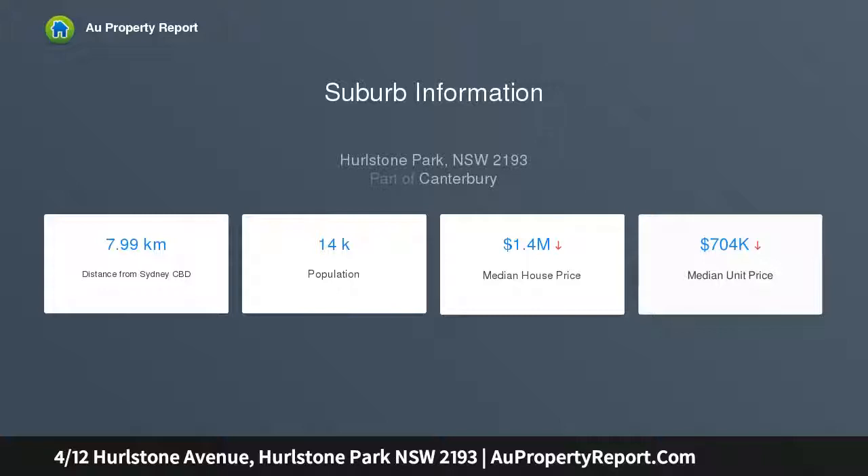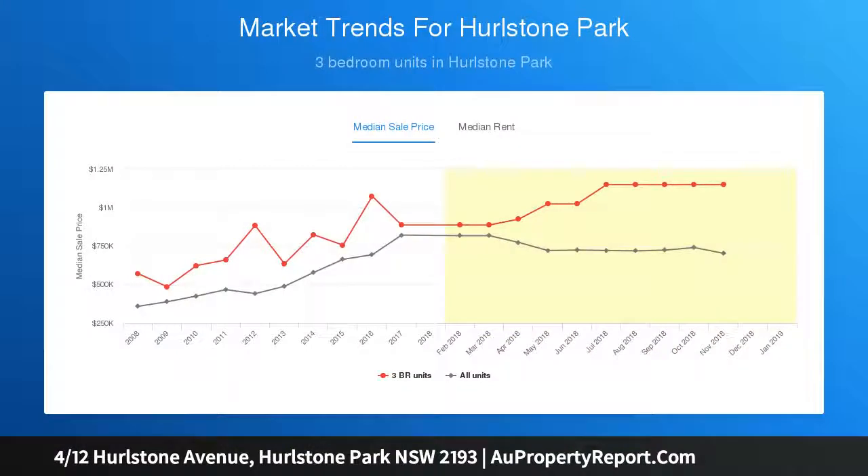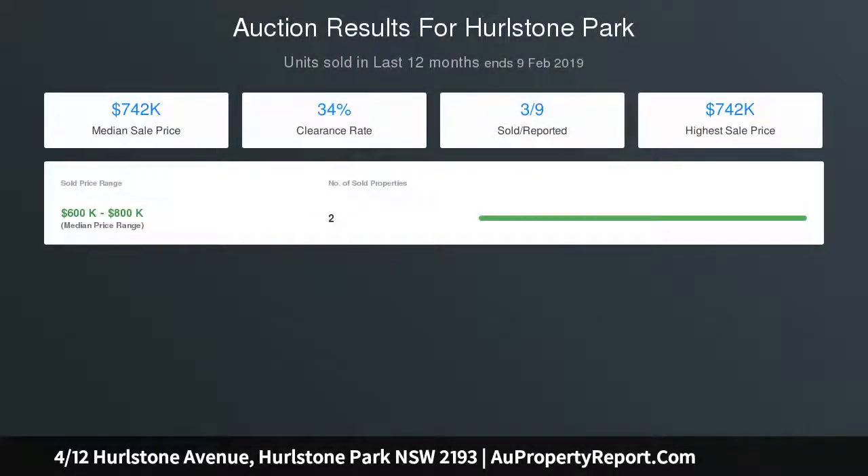Conveniently located, the home is within easy distance of trendy local cafes, an array of eateries, and boutique shopping. River Parklands are moments away, and it is a short 10 minute walk to Canterbury and Hurlston Park train stations, making the Sydney CBD easily accessible.